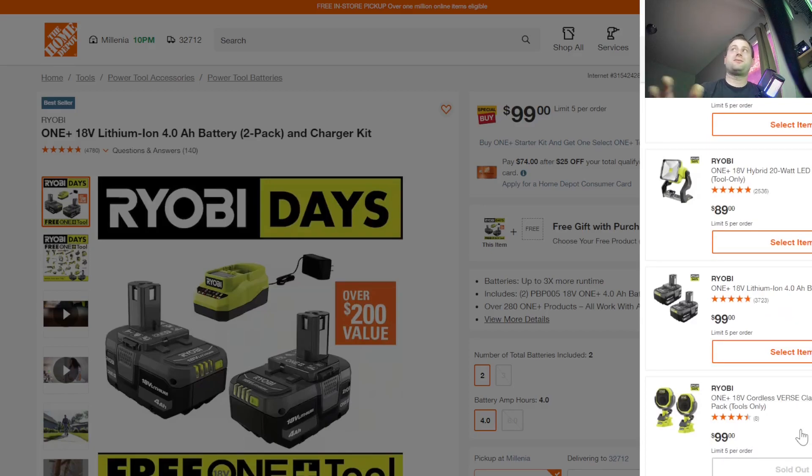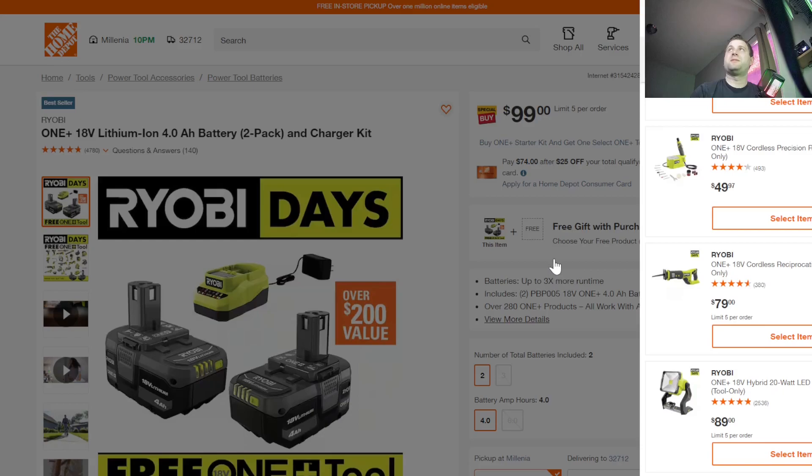One option is already sold out — a two-pack of those clamp speakers, which are brand new. They're linkable up to almost 100 speakers, which is pretty wild. There are tons of options available for the free tool choice.